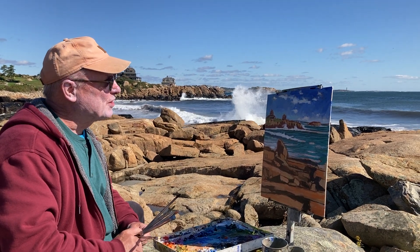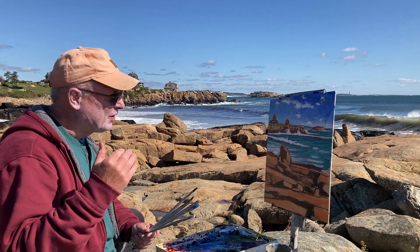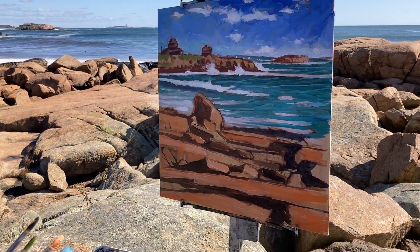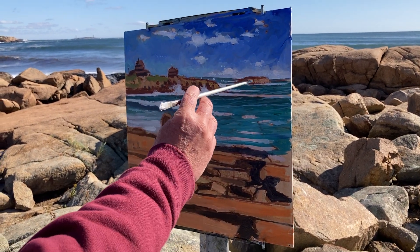I got here early this morning when the sun was just coming up, so I've been working a few hours on it. Maybe come in a little closer. This is the area I'm painting at — it's called Bass Rocks, and I'm looking towards Thatcher Island, a local told me.